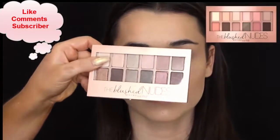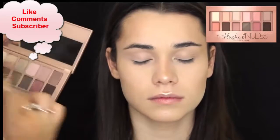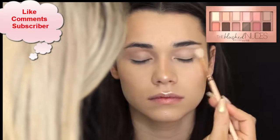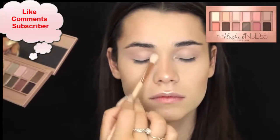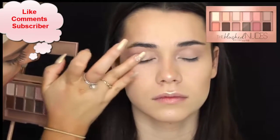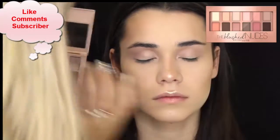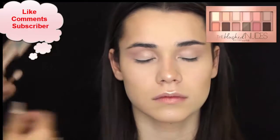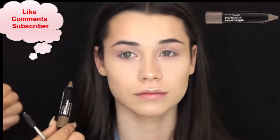For eyeshadow, I'm using the Blushed Nudes Palette also by Maybelline. I'm not too fussed on this — the pigmentation isn't the best. I like the colors but there's not enough matte crease shades. I'm taking the Dusty Rose color and placing that into her crease. I'm taking the light, whiter, shimmery shade and placing that on her lid, then blending them together with that same crease brush.